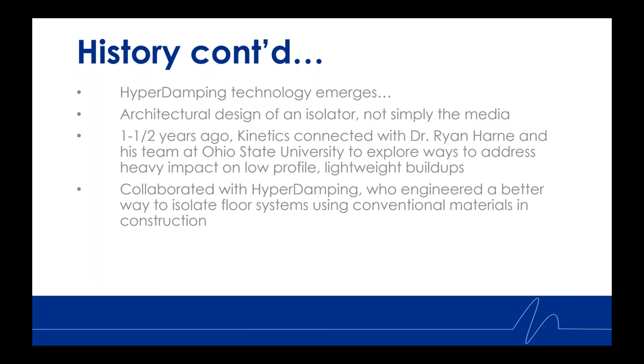Kinetics has been at the forefront of engineering airborne and structure-borne sound and vibration isolation technology for over 60 years. In pursuit of continuing that innovation, Kinetics recognized that a whole new approach to addressing composite floor buildups required innovative thinking regarding the architecture of an isolator — not just the media. Kinetics connected with Hyperdamping Incorporated, and as a result of that collaboration, Hyperdamping engineered brand new architectural isolation technology to address heavy impact on the structure — like barbell and dumbbell weight drops, CrossFit activities, dancing — while simultaneously reducing the total height of composite floor buildups, yet achieving STC and IIC values associated with much thicker isolators and stacked layers of resilient underlayment systems.